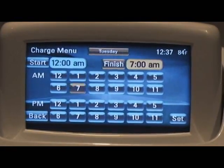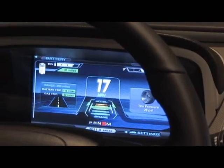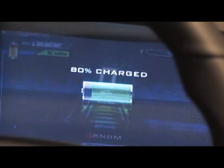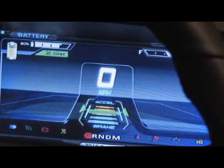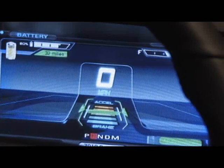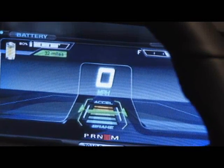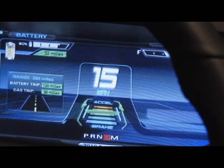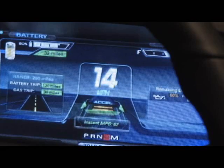Looking to the left of that, in front of the driver, we knew early on that we just couldn't do a conventional cluster. This isn't just an electric vehicle — it's an electric vehicle with an onboard generator. There's just a ton of information we could convey to the driver, and a conventional cluster just wouldn't cut it. So we used another 7-inch display right in front of the driver.